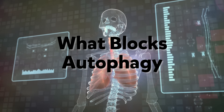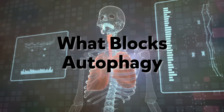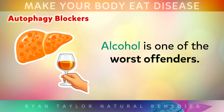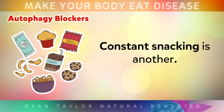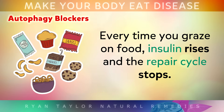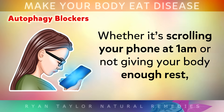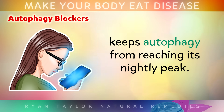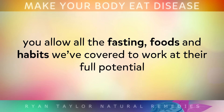Just as there are many ways to turn autophagy on, there are also some common habits that can shut it down completely. Alcohol is one of the worst offenders — even a single night of heavy drinking can stall autophagy for hours. Constantly snacking is another: every time you graze on food, insulin rises and the repair cycle stops. And poor sleep, whether it's scrolling through your phone at 1am or not giving your body enough rest, can keep your autophagy from reaching its nightly peak. By avoiding these common traps, you allow all the fasting, the foods and the habits covered in this video to work at their full potential.